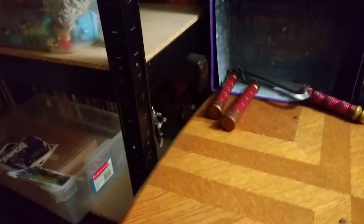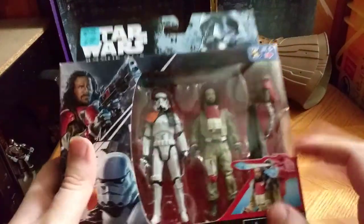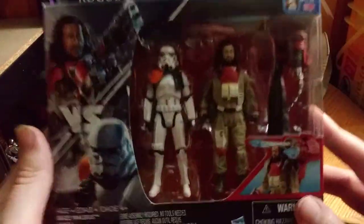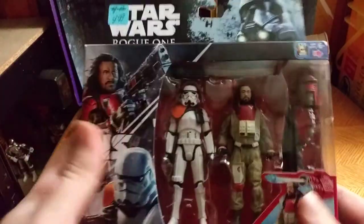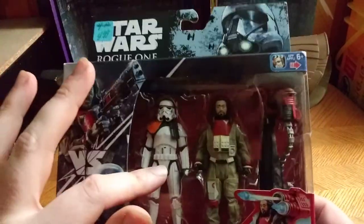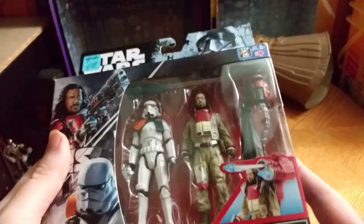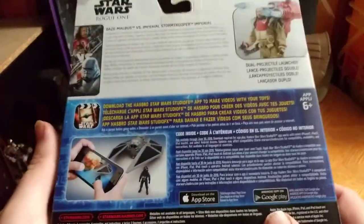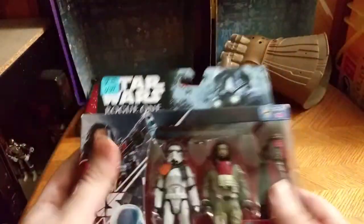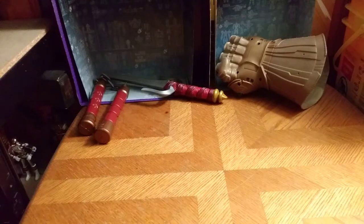Next on the list we have a mint in package Rogue One set. I love Star Wars Rogue One — I got another Sand Trooper, that one guy who had the machine gun. It's awesome to get a two-pack like this. Definitely going to unbox this in a review — for sure.